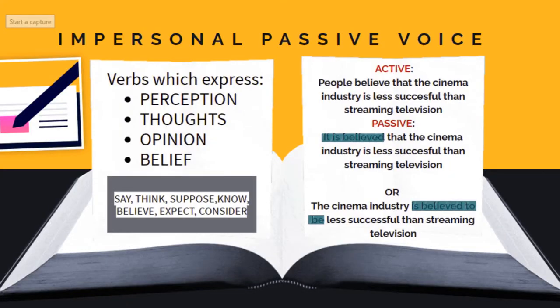People believe that the cinema industry is less successful than streaming television. In passive voice you have two options: It is believed that the cinema industry is less successful than streaming television. Or, the cinema industry is believed to be less successful than streaming television. Just a quick reminder — consider is used only in this last structure.